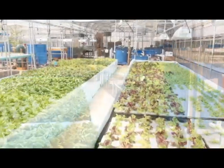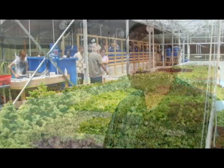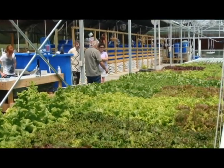Controlled environment agriculture is the future of agriculture on this planet. You can increase production by a factor of four by putting a controlled environment greenhouse over a crop compared to traditional soil-grown crops, and you can do this anywhere in the world, 365 days a year, no matter what season it is.